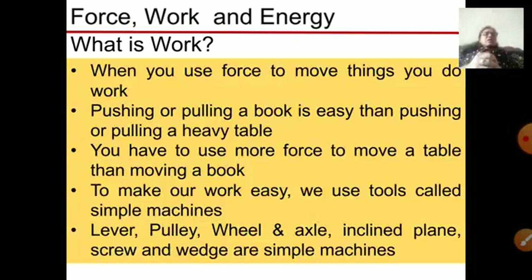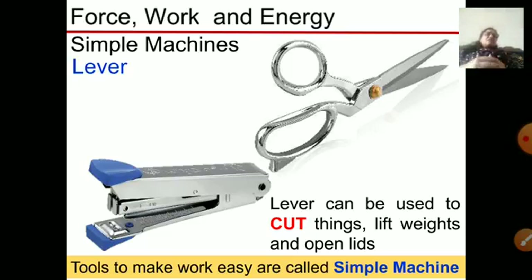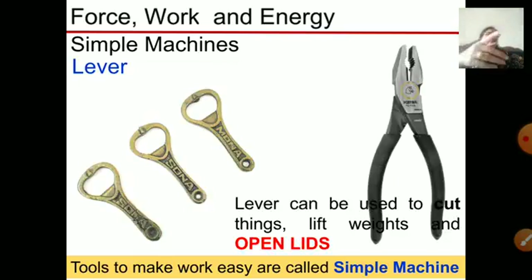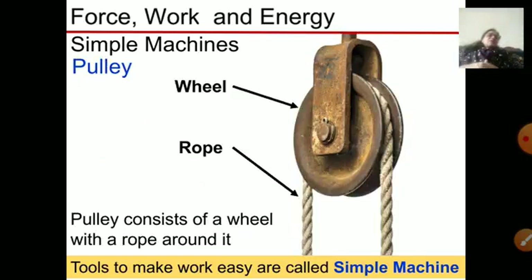To make our work easy there are certain simple machines that we use in our daily life. Examples of simple machines are lever, pulley, wheel and axle, inclined plane, screw, and wedge. Examples of a lever include scissors and a stapler, used for cutting things and opening lids. We also use a lever for lifting weights and for cutting.